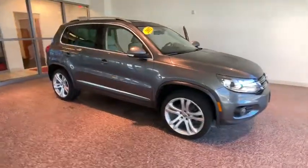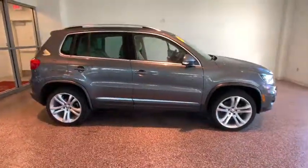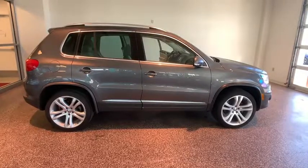The 2012 Volkswagen Tiguan. With the Volkswagen Tiguan, it's good to be turbo. Turbo with class.